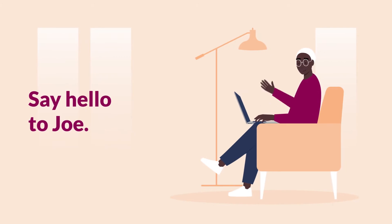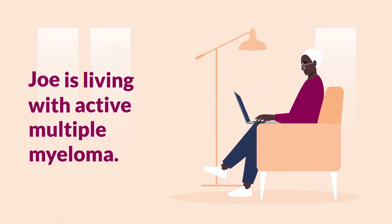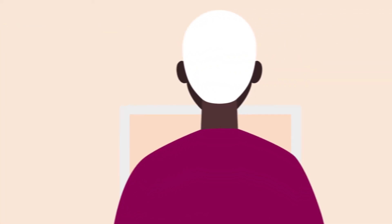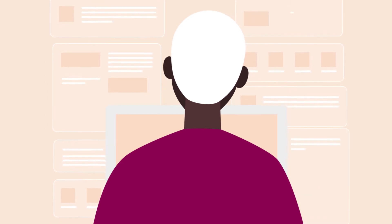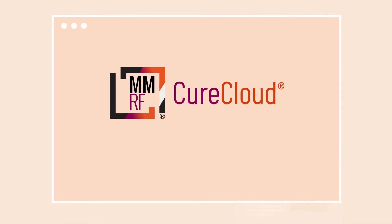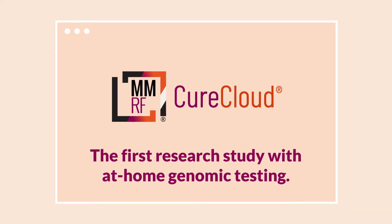Say hello to Joe. Joe has active multiple myeloma that requires treatment. Joe has questions — he wants to learn more about his disease and what treatments are available. Joe is invited to join the MMRF Cure Cloud, the first research study for myeloma patients with at-home genomic testing.